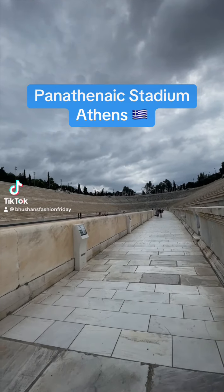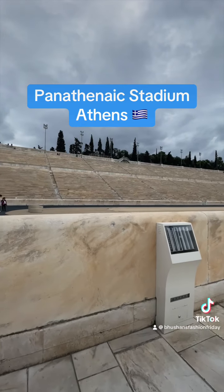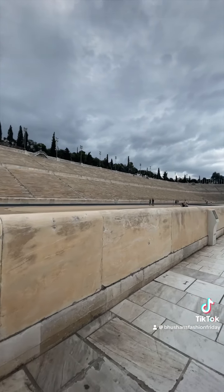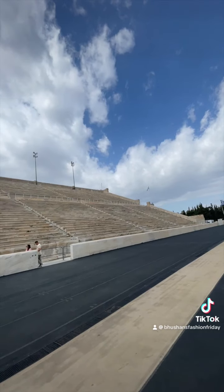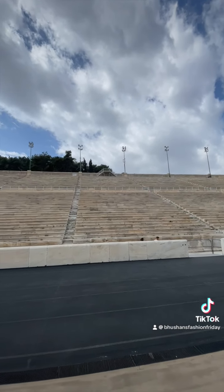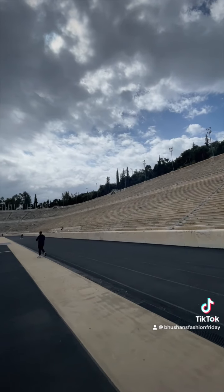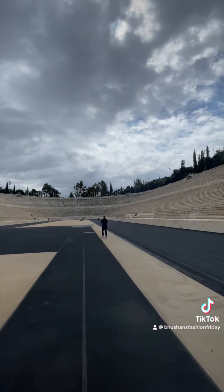When I visited Athens in April 2024, I got the chance to go to the Panathinaic Stadium. This stadium is very, very significant in the history of the Olympic Games, as it was the site of the first modern Olympic Games in 1896. It also remains the starting point of the Olympic flame torch relay.